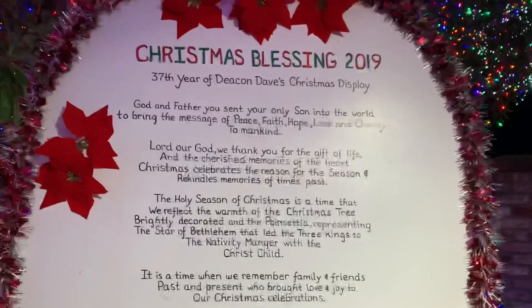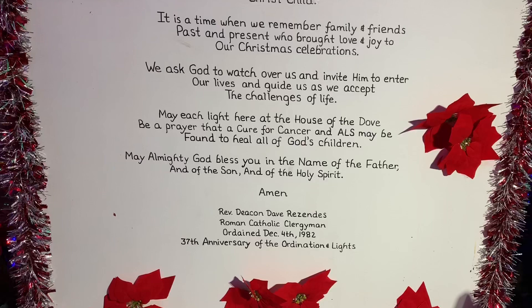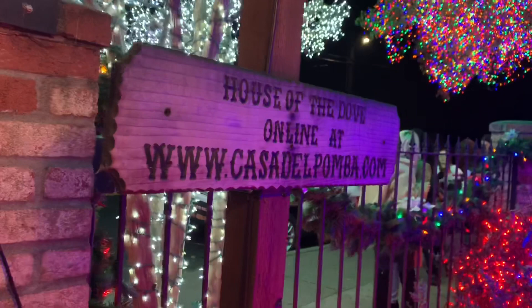I'm going to the end of it here, and more of it. Here's all the 37th year — Deacon Dave's. Here's all the people that did it, volunteered for it. That's all the stuff. I'm going to take some shots from the street and a little bit of the outside. You can go there at Casadalpomba.com.